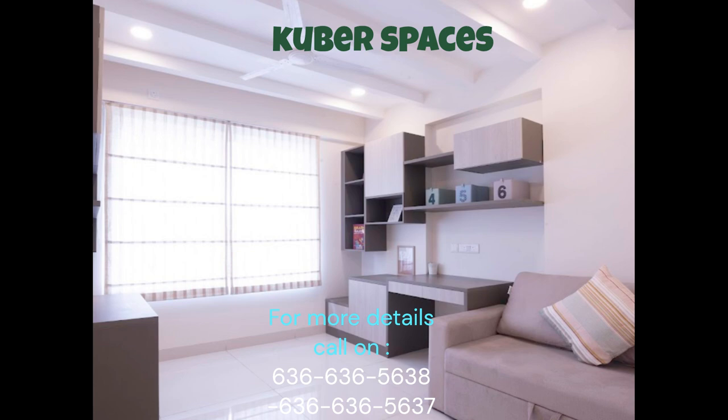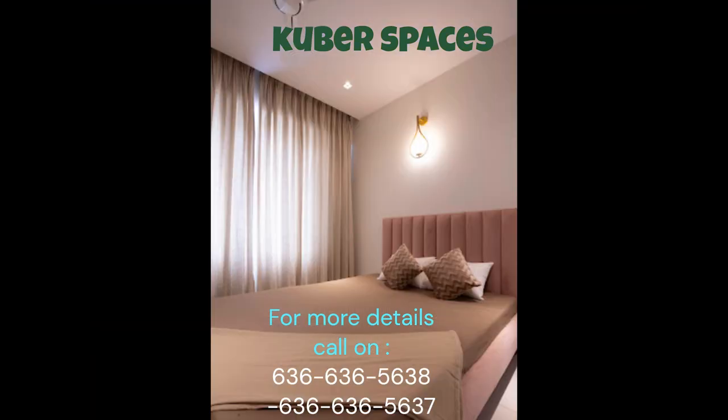Spanning an area of 1,210 square feet, the semi-furnished apartment offers a superb living experience. The apartment is beautifully designed to ensure ample natural light and air circulation, creating a refreshing atmosphere for its residents.